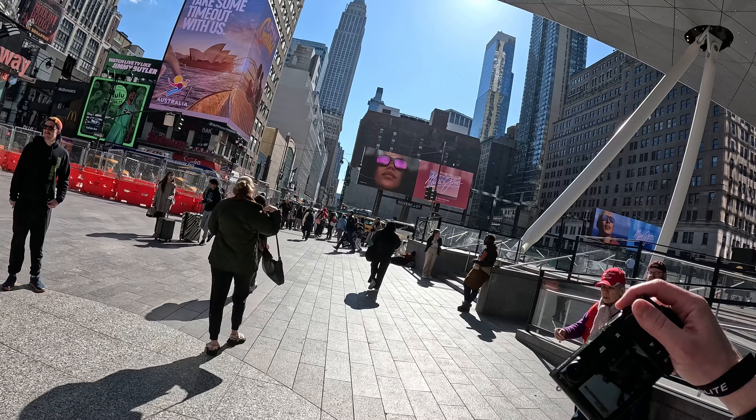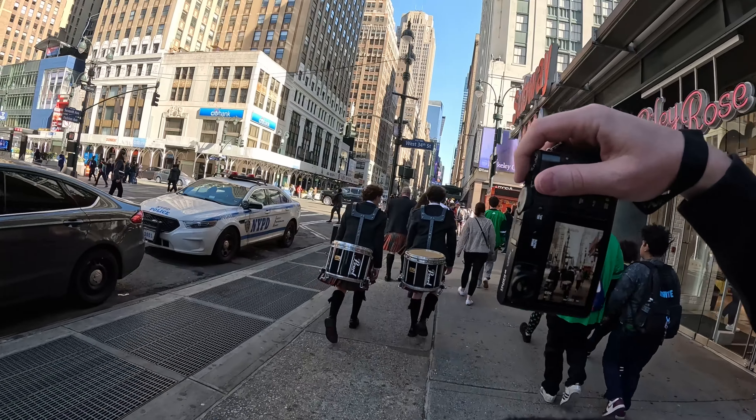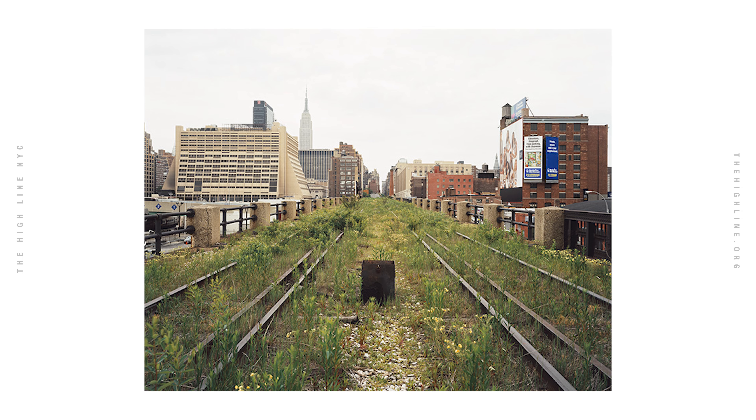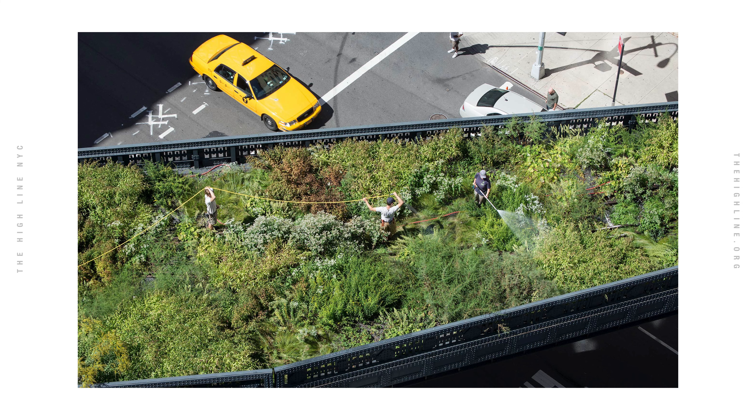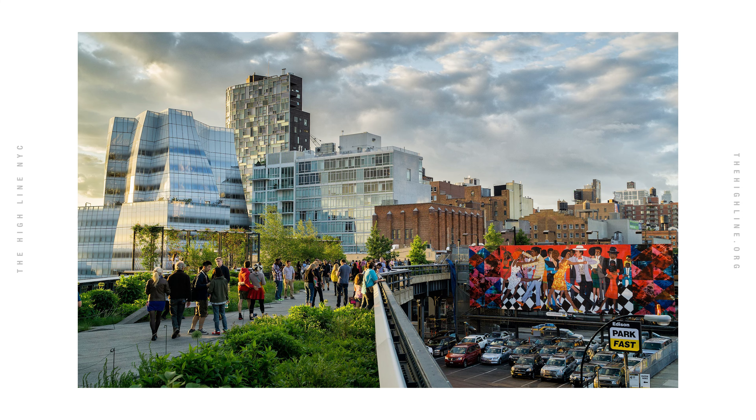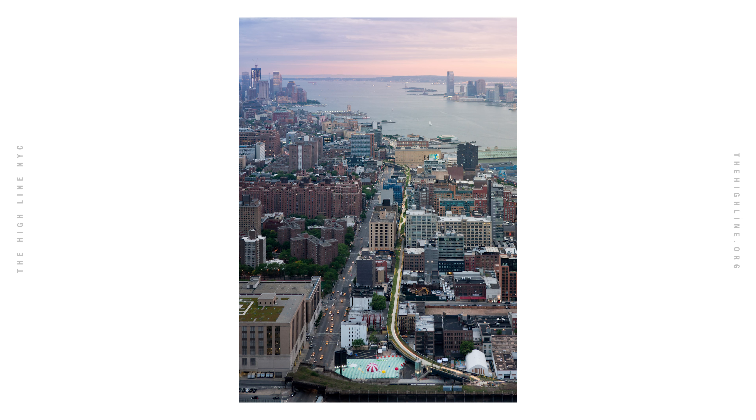We had family in town and one of my favorite destinations to take visitors, which is also at the top of everyone's list, is the High Line. It's an old abandoned elevated train track that has been reclaimed and turned into a really beautiful park. I've probably walked the High Line 20 plus times now, so if you're ever planning on visiting New York City, follow along closely and you might end up with some pretty awesome shots.